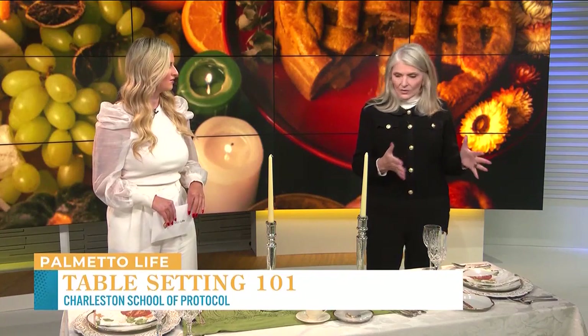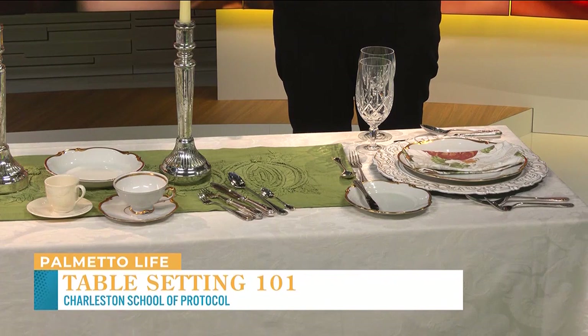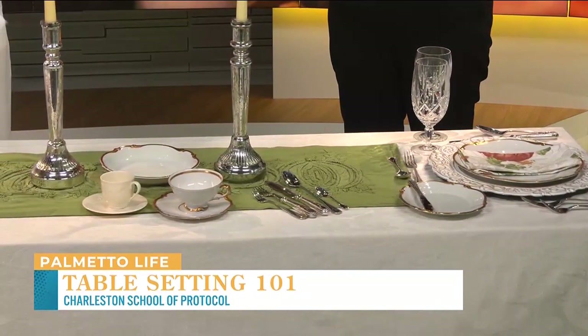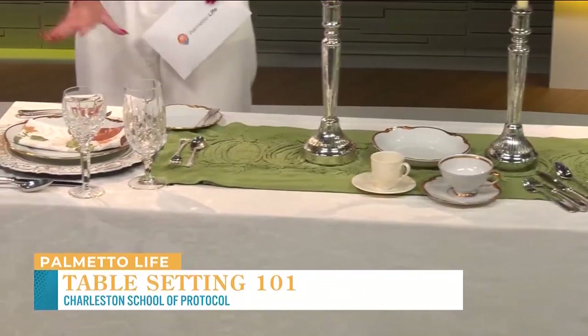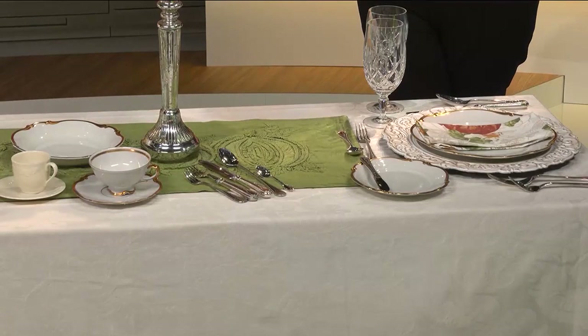This is set for about four courses. So depending on what you're having, whatever your menu might be, it would totally work for Thanksgiving. So first, we have a charger — there was a charger underneath the dinner plate, and the charger really was just a placeholder. That's all it was. You never actually eat food directly off of the charger.